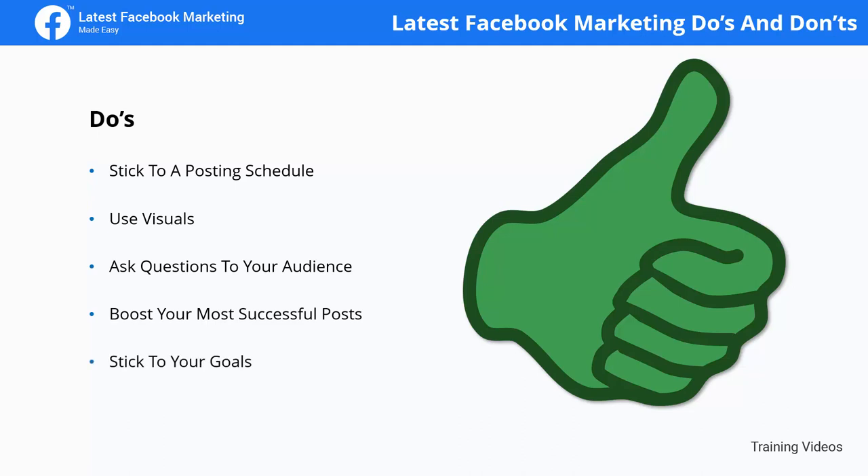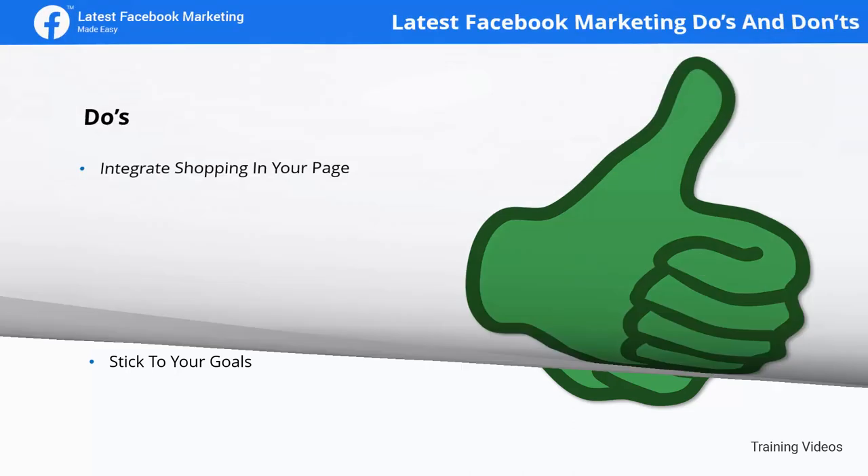Stick to your goals. Make sure that your Facebook marketing activities are congruent with your current goals. If your current goal is to reach more people, then publish more discoverable posts and boost them, and so on.